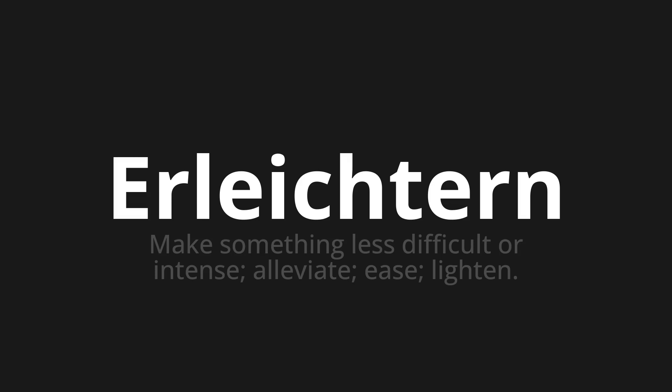Let's say it all together. Erleichtern. One more time. Erleichtern.